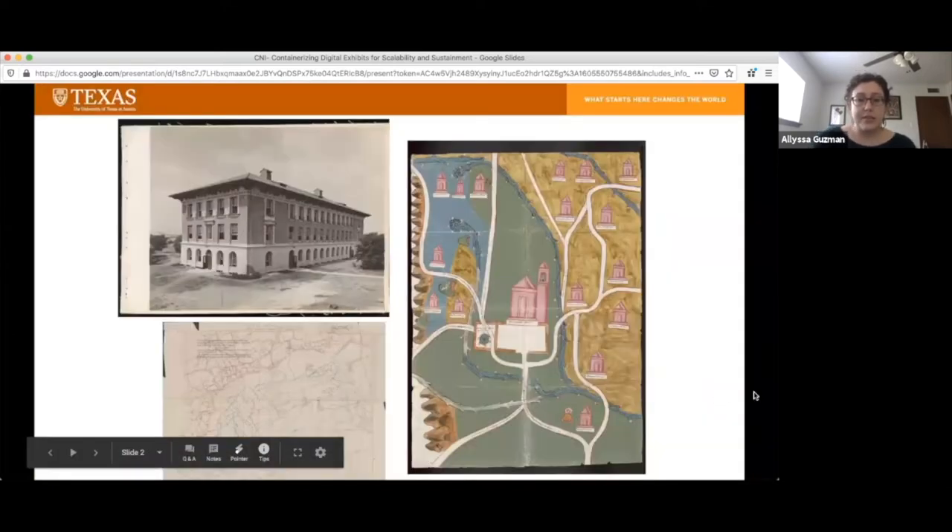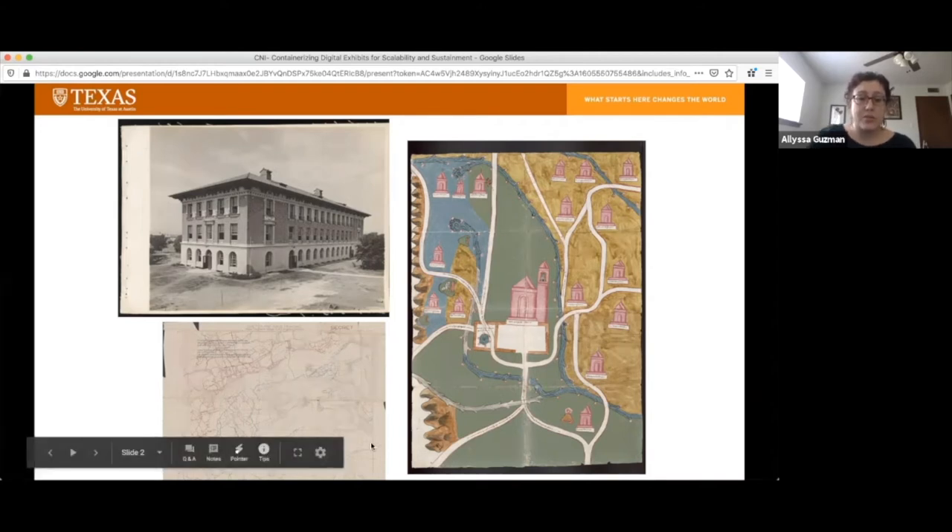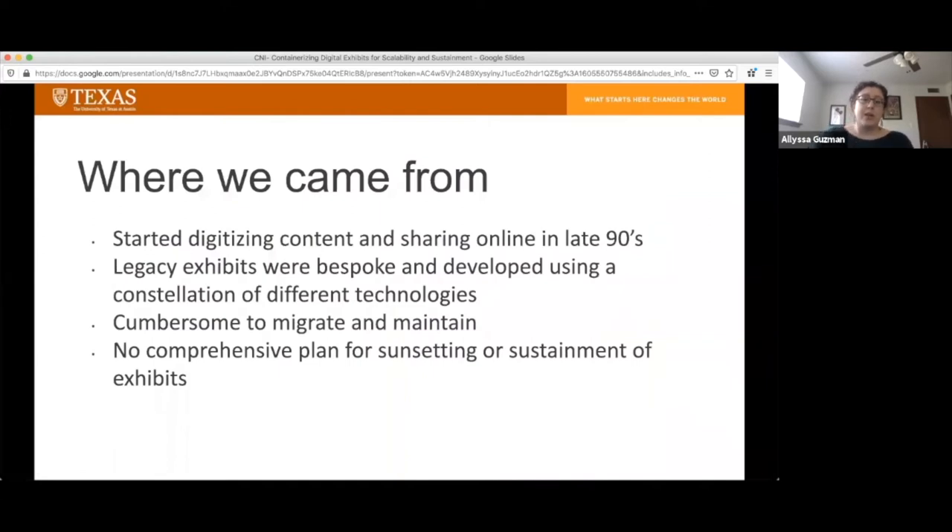Here at the University of Texas Libraries, we have very large collections. We hold over 10 million volumes, as well as broad and deep primary source archival collections. These are some examples from our architectural collections, early maps from the Americas from our Benson Latin American collection, as well as our online PCL Pericastoneta library maps collection. We have been digitizing content and sharing it online since the late 90s, when we started digitizing our maps collection and creating simple HTML pages.